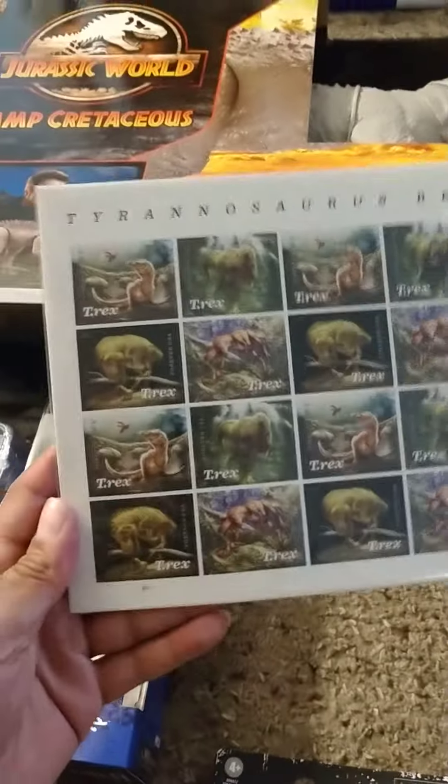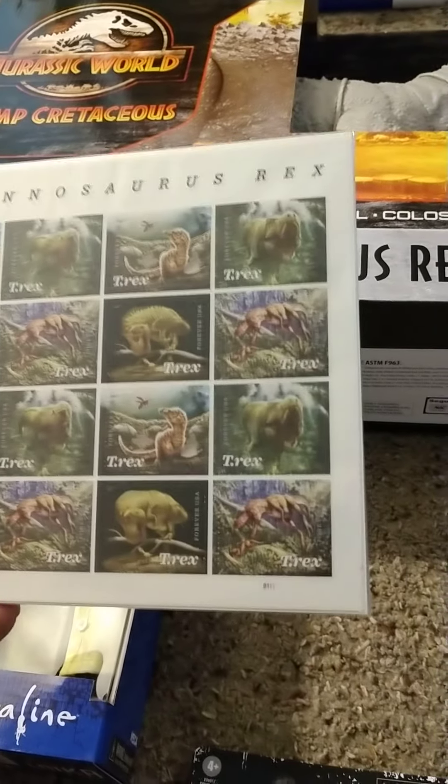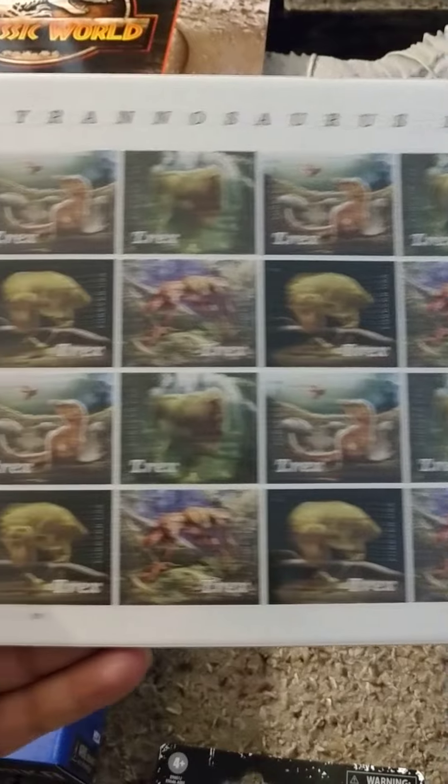I got these cool dinosaur stamps from the post office. These are pretty awesome. I've always liked dinosaurs since I was a little kid.